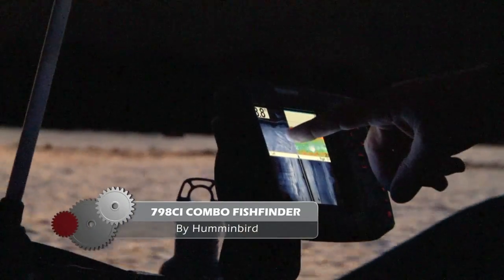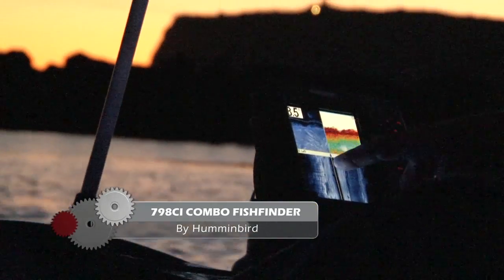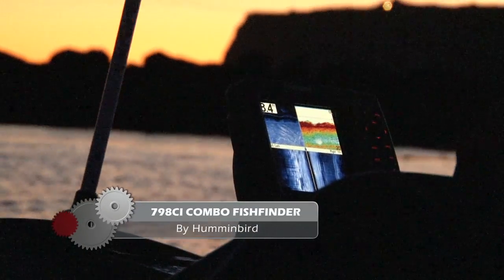This particular unit also came with a built-in Navionics chart, which really helped knowing those bottom contours. You can check out all of Humminbird's great products at Humminbird.com.